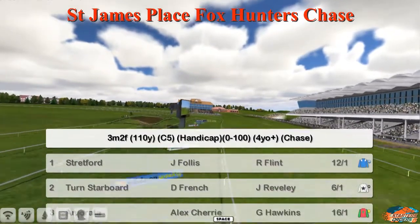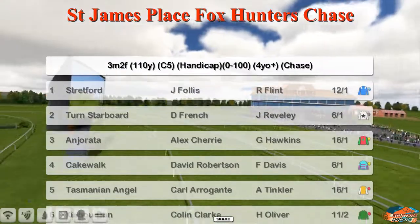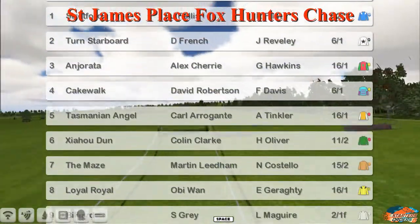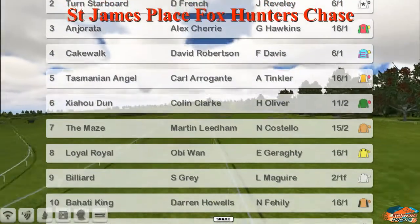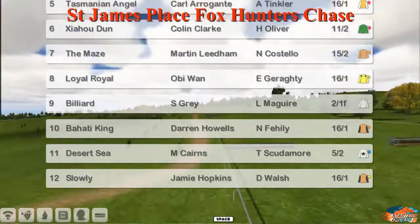Number one is Stratford, two is Turned Starboard, three is Angerata, four Cakewalk, five Tasmanian Angel, six Chow Hu Dun, seven Amaze, eight Loyal Royale, nine Billiard, ten Bahati King, eleven Desert Sea, and twelve is Slowly.